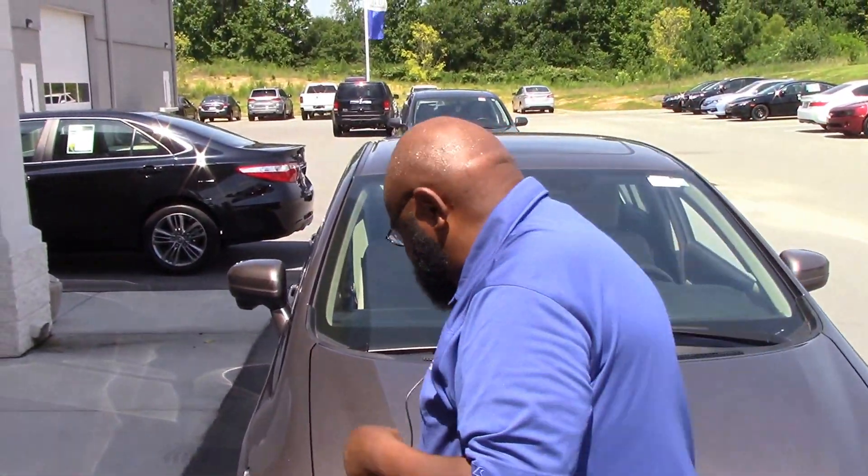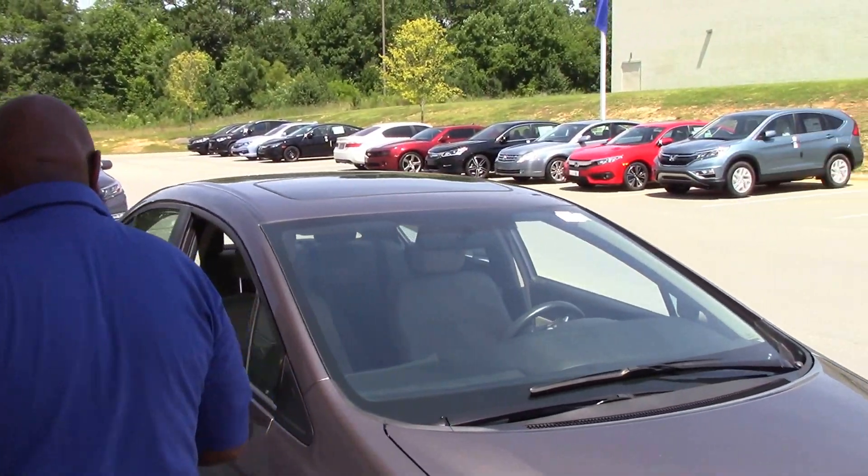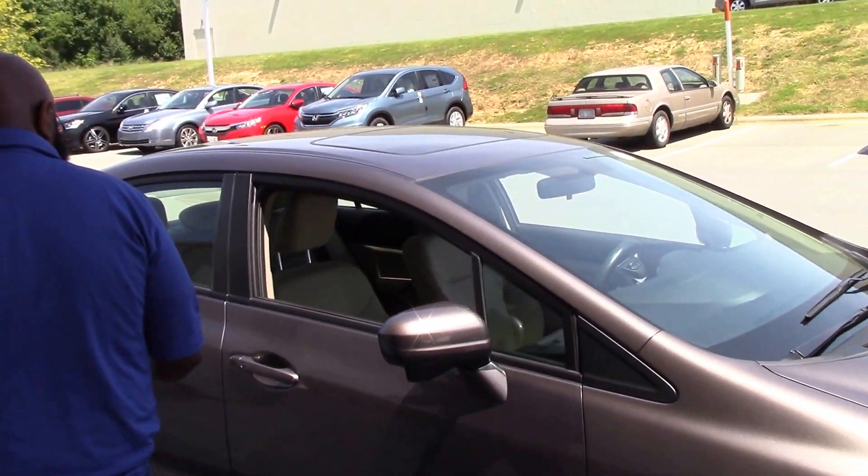Just want to show you on the passenger side — cloth seats in it.